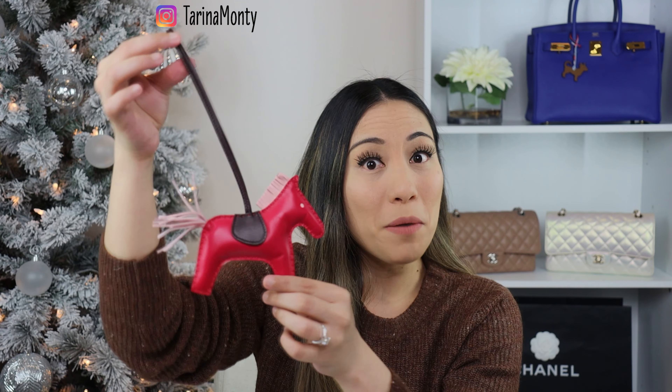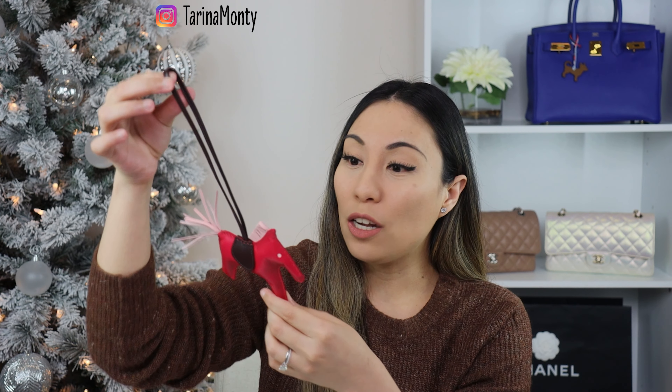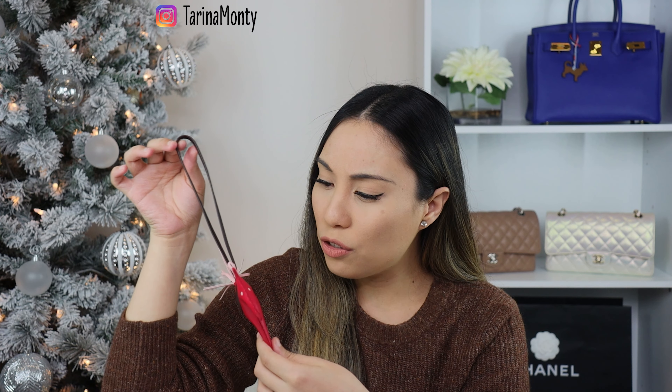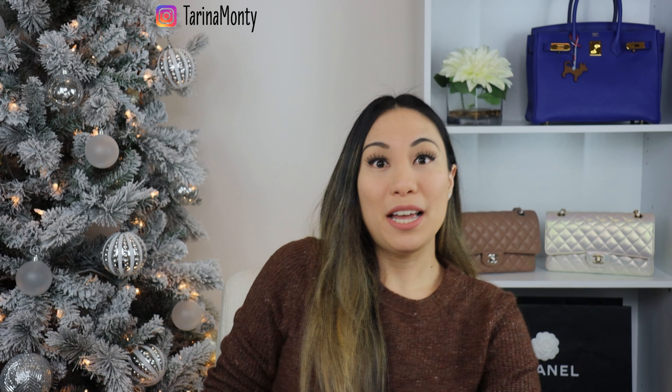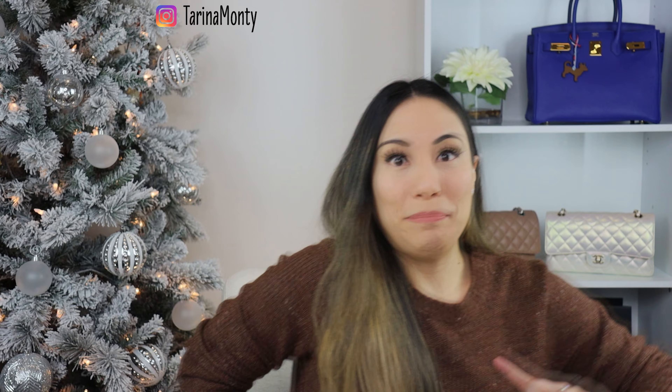I'm not sure what the third color is - the saddle and the tab - because my proof of purchase only shows the first two colors. If anyone knows or has this combination, let me know. It looks like a gorgeous, really dark maroon, Bordeaux color, or maybe a brown - but it's so cute. I'm going to show you what it looks like on my Birkin 30, so let me grab it.